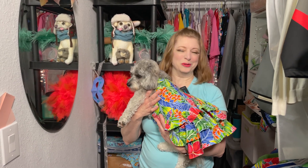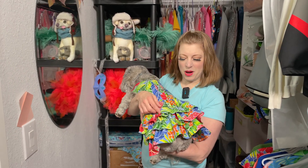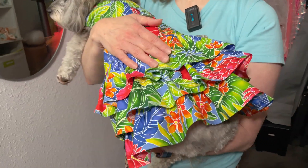I say 'sewist' instead of 'sewer' because 'sewer' is spelled S-E-W-E-R, and you're not making a sewer — sometimes you might make mistakes, but you learn from that and then you learn to craft beautiful things like a sewist. Nutmeg is modeling her little dress.